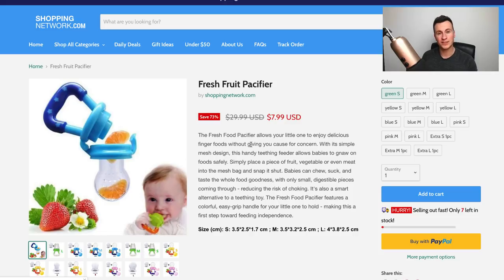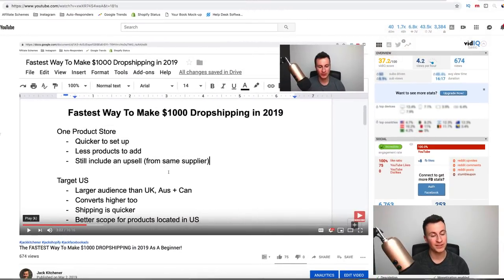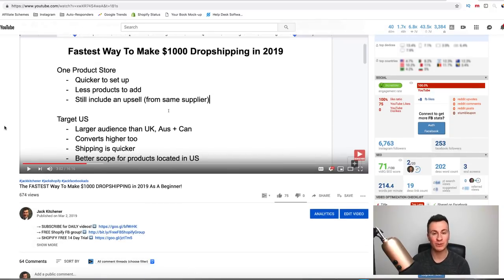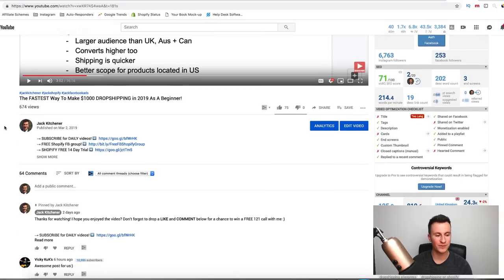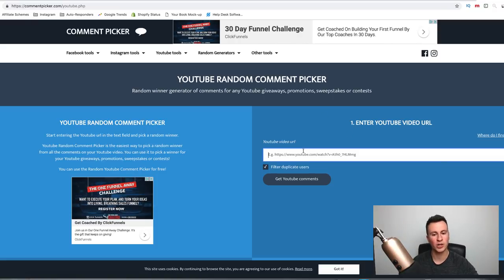That wraps up the video — four products for you guys. Hopefully I've shown you some new products you have an interest in and will actually go out and sell yourself. It's one thing to watch a video, but unless you put these things into action you're not going to get the results. Thanks for watching — leave a comment below and like the video to be entered into the contest to win the one-to-one call.